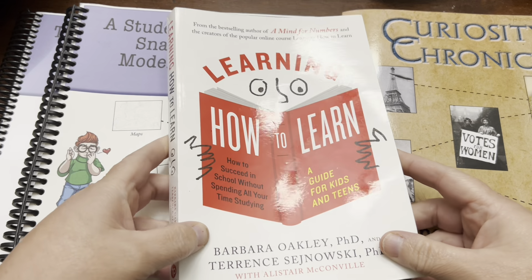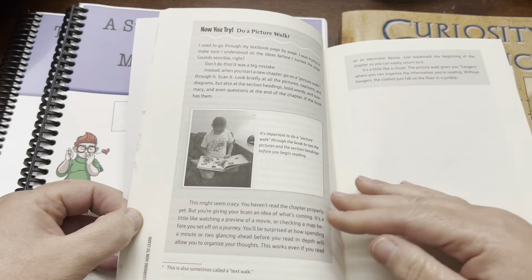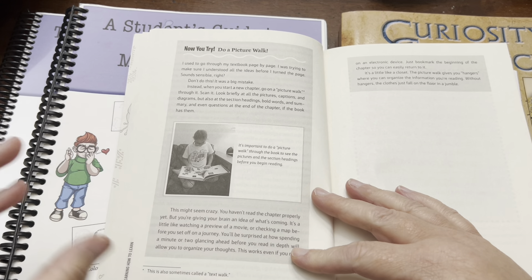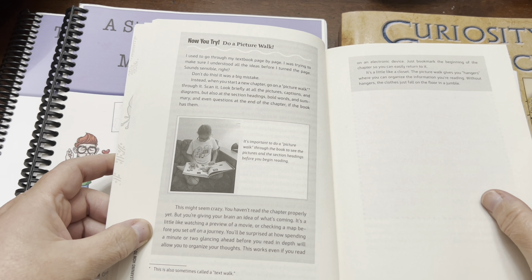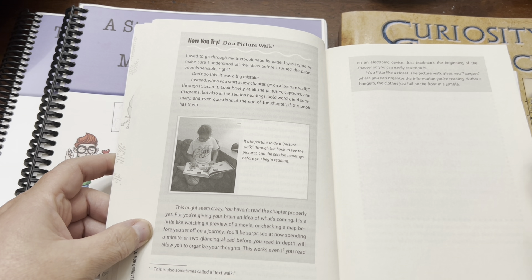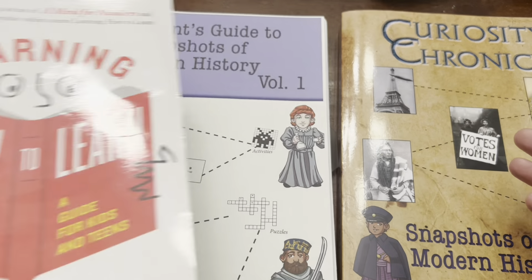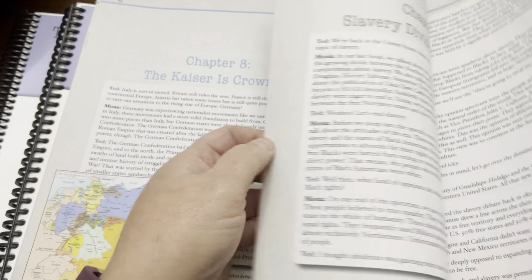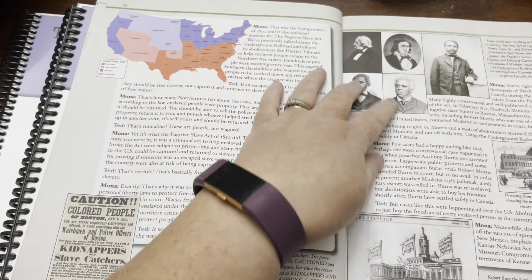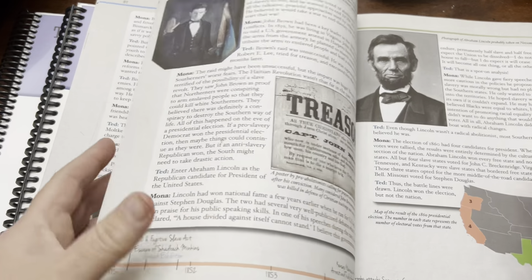A couple of things we started doing. I've mentioned this book before — Learning How to Learn — which she and I are working through this year. In the very beginning, we learned about doing a picture walk before reading a chapter in a textbook. You go through, look at the pictures or diagrams, read headings or bold words to get your brain ready to read. They describe it like a closet — the picture walk gives you the hangers to organize the information. Without the hangers, the clothes just fall on the floor in a jumble.